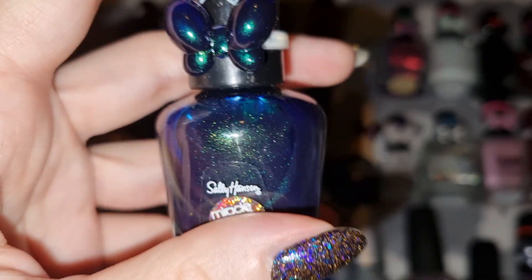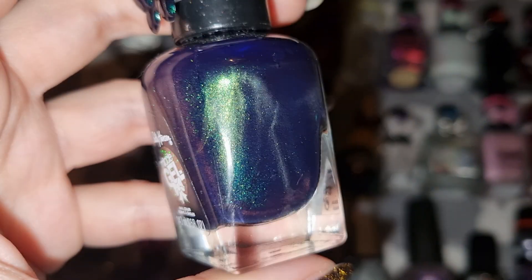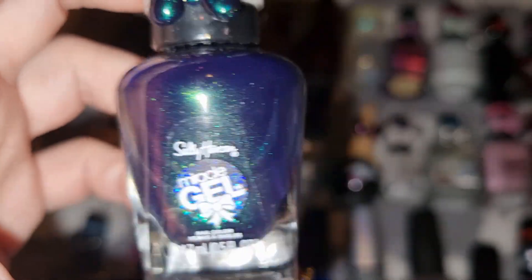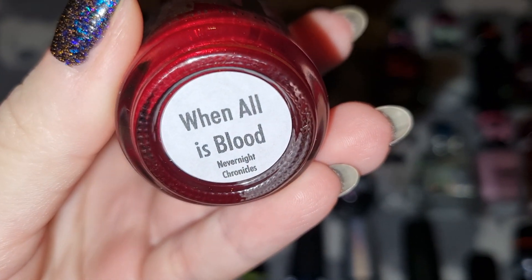This is Sally Hansen in Under the Tree. This is Zoya Slacker in When All is Blood.